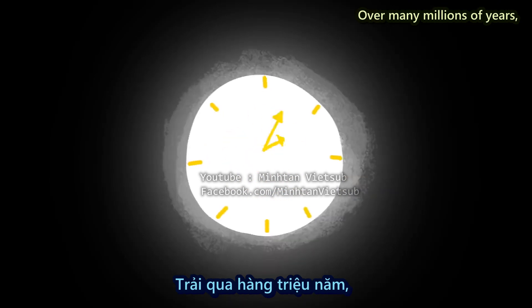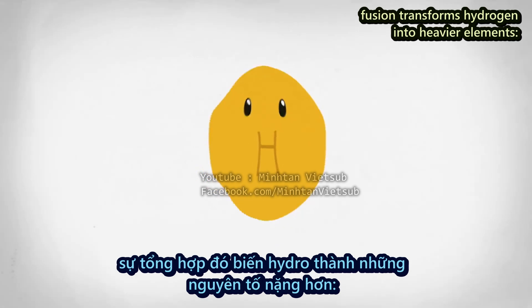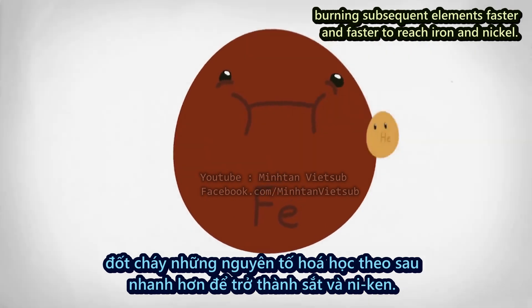Over many millions of years, fusion transforms hydrogen into heavier elements — helium, carbon, and oxygen — burning subsequent elements faster and faster to reach iron and nickel.